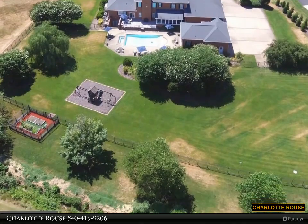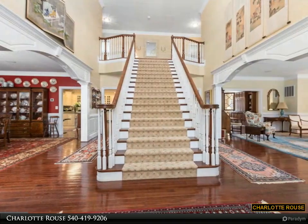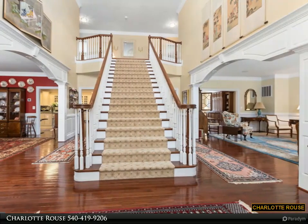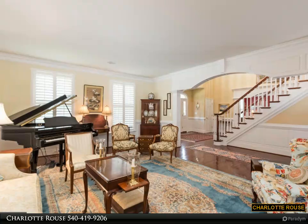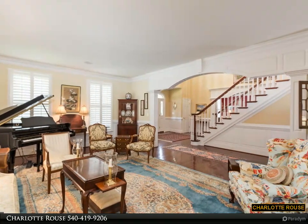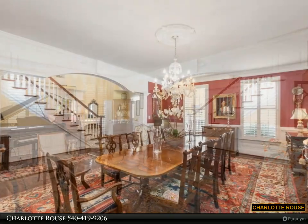Of the prestigious Fredericksburg Country Club. Five bedrooms, 6.5 baths with 9,144 square feet. This meticulous home welcomes you with a circular driveway with intricate brick inlay, adding to its exceptional curb appeal.